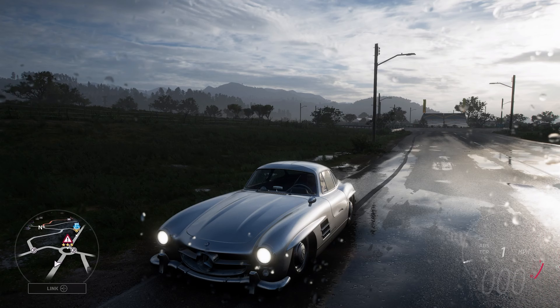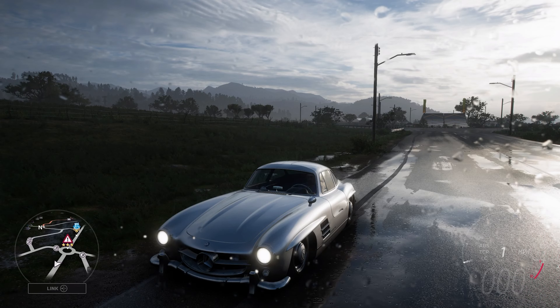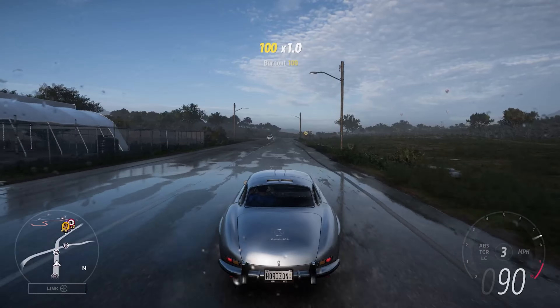It's a dynamic car. Older cars are typically easier to upgrade into getting a high top speed, so this should hopefully be a pretty quick car. Let's get out there and see what it can do.